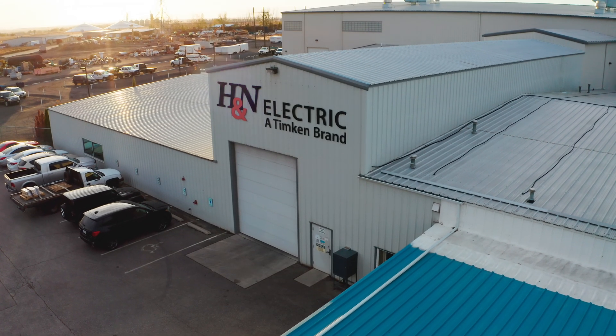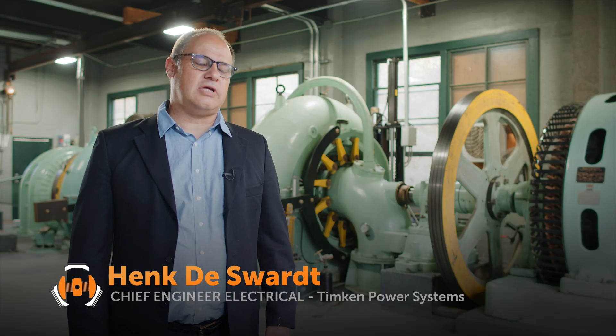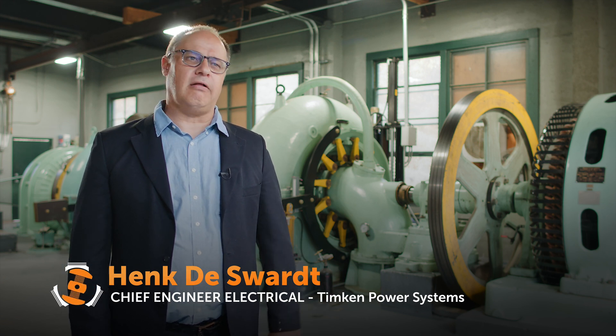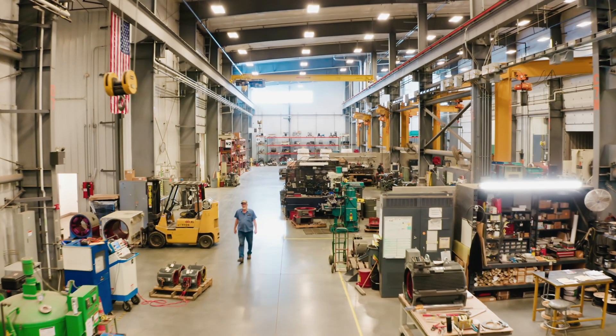The repair shop H&N Electric really stood out to us. When my folks approached them with this problem of the two machines that failed, they understood that for the customer this is a big deal — this is 75 percent of his generating capacity that's down and he's losing money.